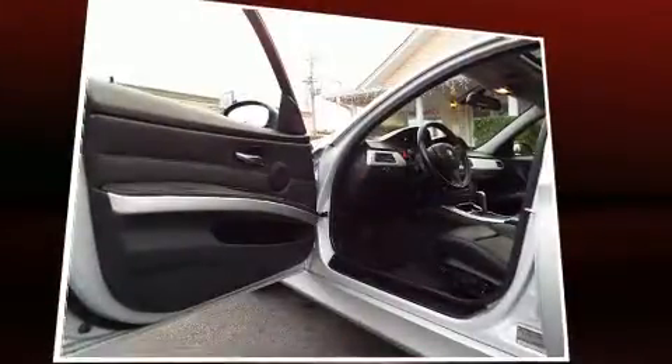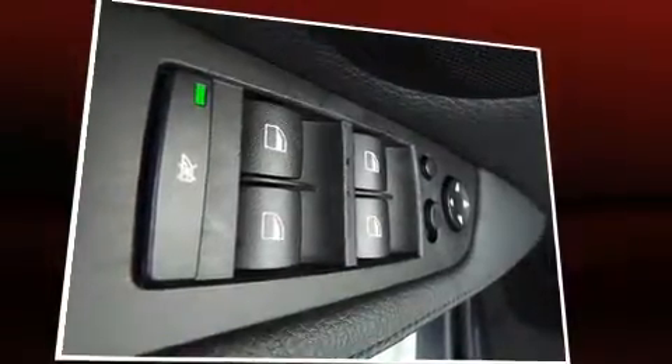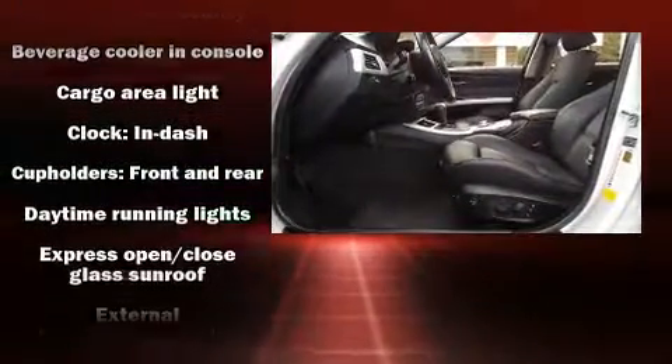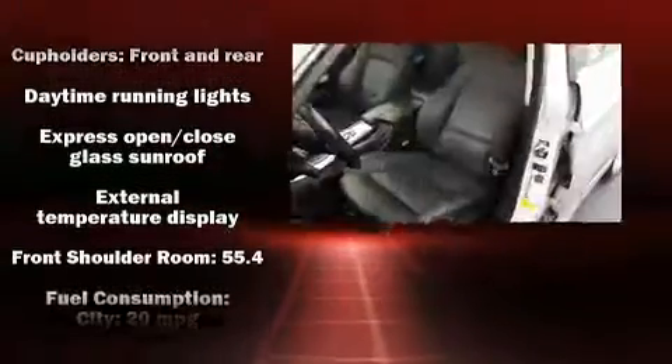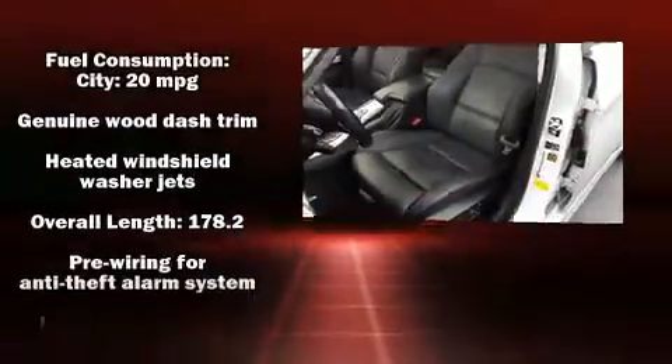With high-intensity discharge headlights illuminating your path, you'll always appreciate maximum visibility. Enjoy your favorite music via the stereo system, which includes a CD player with MP3 capability and 13 speakers, ensuring optimal sound no matter where you're seated.